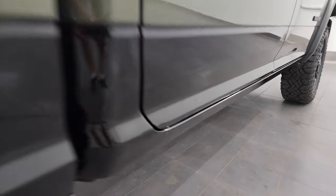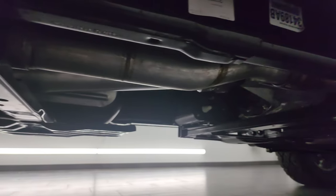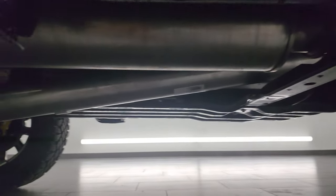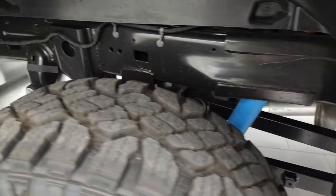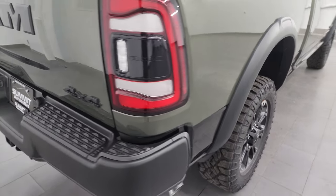The Rebel comes with a bunch of skid plates underneath. You can see there's one over the fuel tank, the transfer case — everything's got skid plates under here, very heavy duty. You also get the Bilstein shocks in the rear, along with the coil spring rear suspension for a much smoother ride when you're unloaded. Nice fender flares are on there as well.